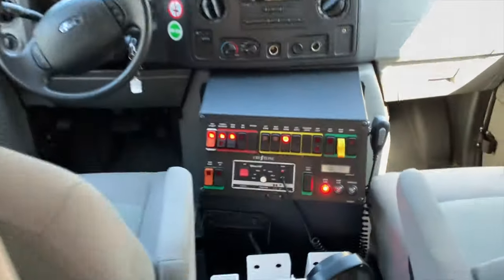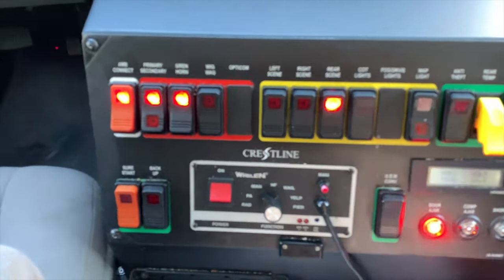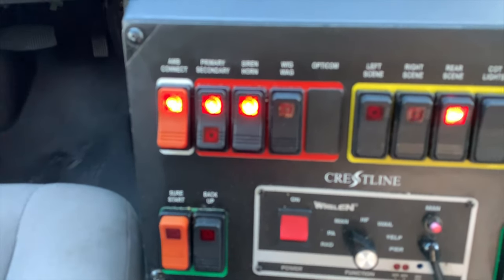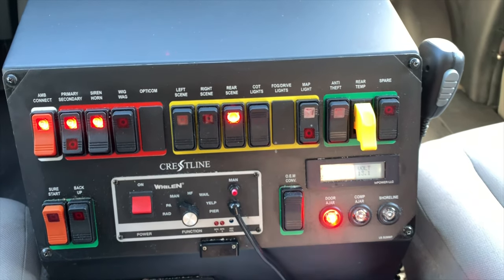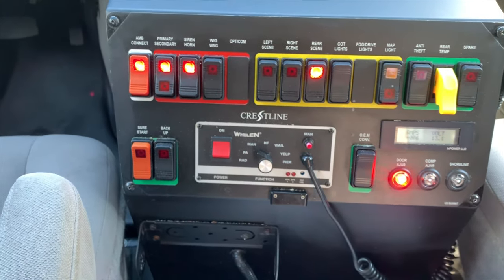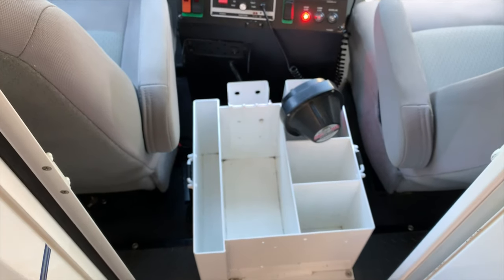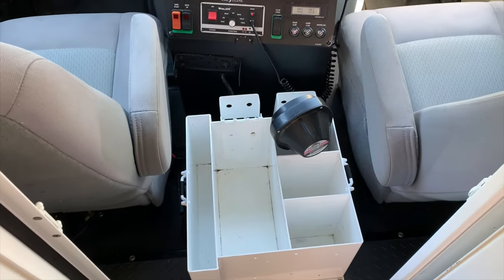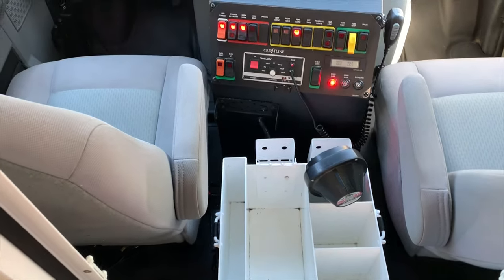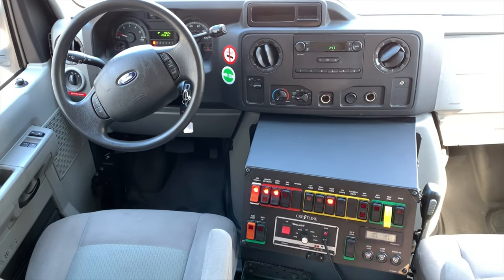All the switches up front are nicely color-coded. All your red switches control your emergency lights, and all your yellow switches control your scene lights and interior lights. There's a wheel and siren control and also a spotlight. There are cubby holders for your drinks and gloves, clipboards, and binders.